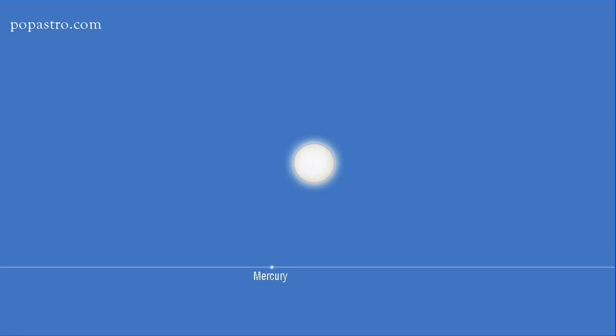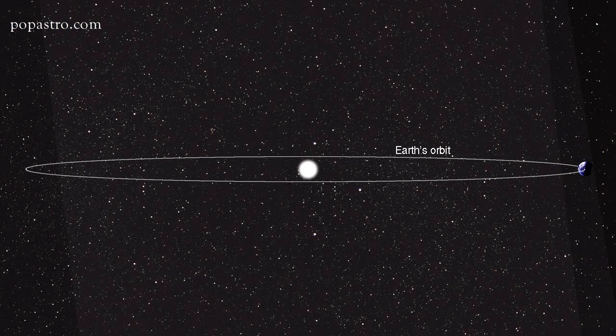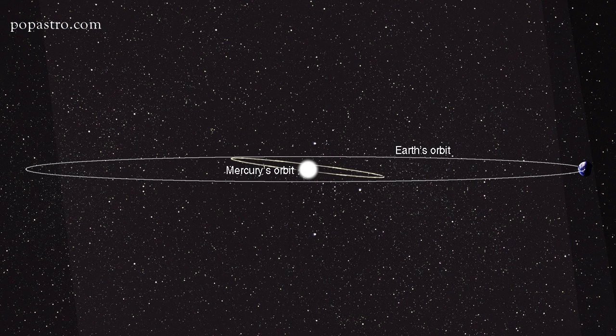Mercury passes between us and the Sun every 16 weeks or so, but more often than not the planet passes above or below the Sun so we don't see it directly. That's because Mercury's orbit is tilted compared to the Earth's, so we only see it crossing the face of the Sun every so often. In fact this century there are only 14 transits.